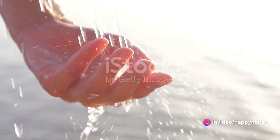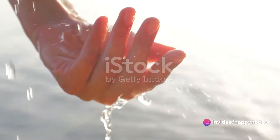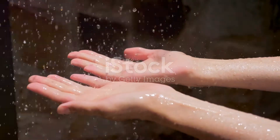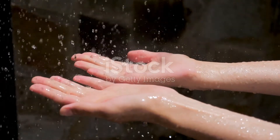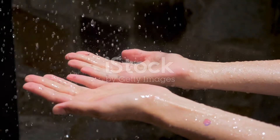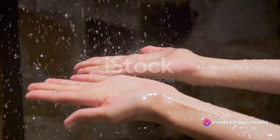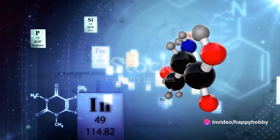Oxygen makes up about 65 percent, mostly found in water. Carbon, the building block of organic molecules, constitutes approximately 18 percent. Hydrogen, another element found in water and organic molecules, makes up roughly 10 percent.